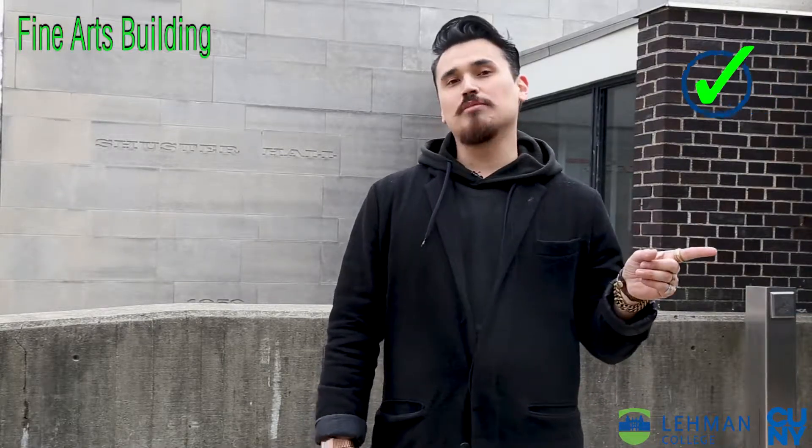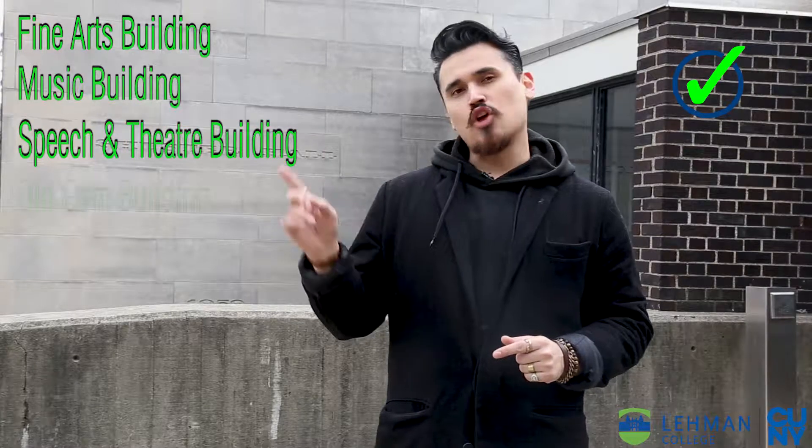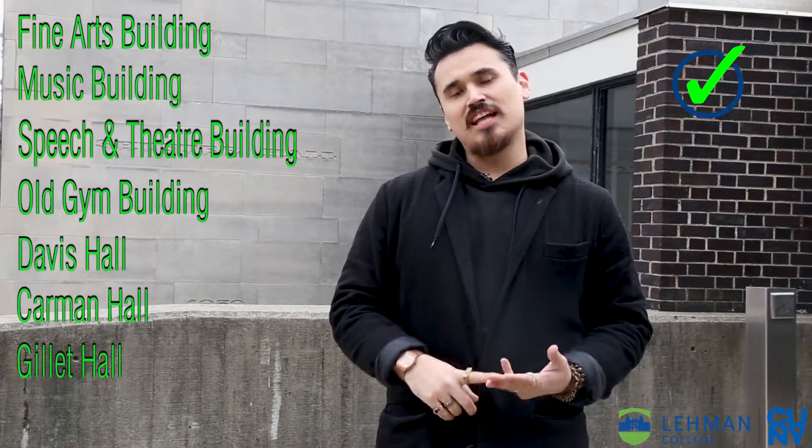The first one being the Fine Arts Building. You could also access the Music Building, the Speech and Theater, the Old Gym Building, as well as Davis, Carmen, Gillette, and the Science Hall.